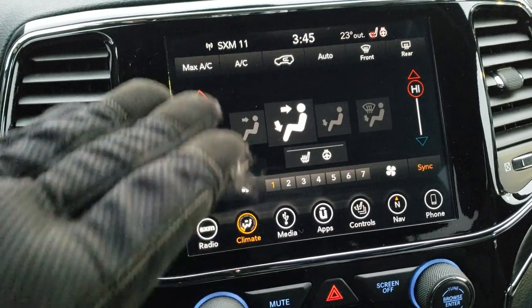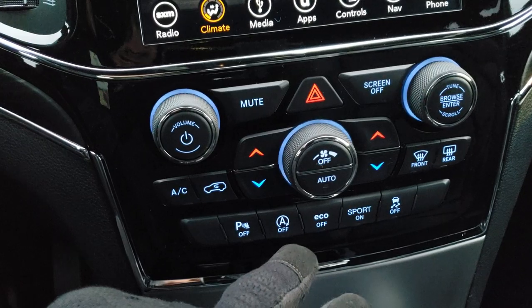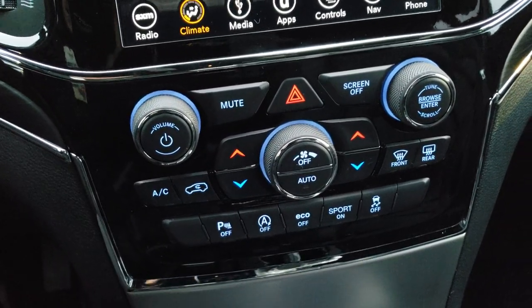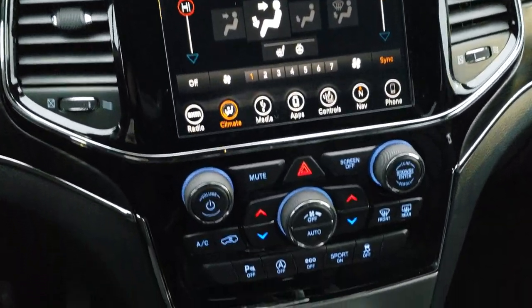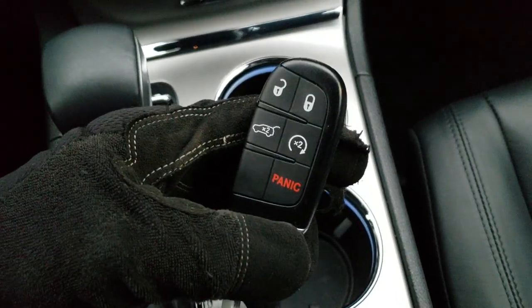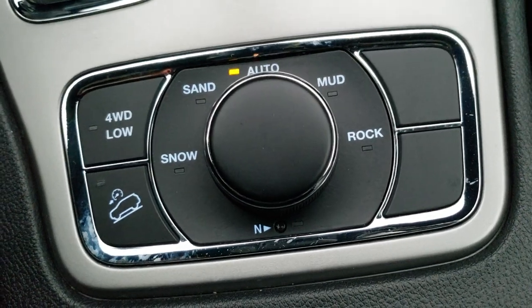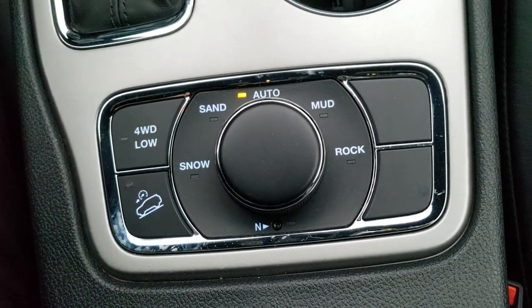You can do your climate control on the radio or on the dedicated controls below. You also have parking sensors, start-stop capabilities which you can turn off, eco mode, sport mode, and stability control. The gloss black radio surround looks great. It has an eight-speed automatic transmission. Here's your keyless entry system with remote start and power gate button. Down here is your Quadra-Trac 2 system, giving you four-wheel drive, low range, downhill assist control, snow/sand, auto, mud, and rock settings, as well as a neutral feature for flat towing.